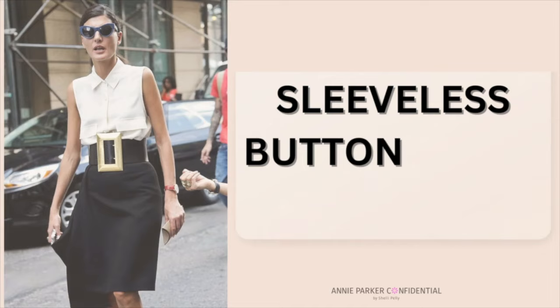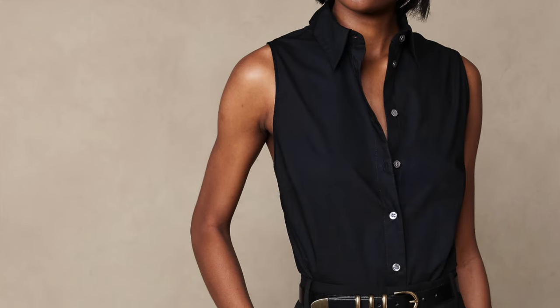Invest in a few button-down sleeveless tops. These do not have to be expensive at all. Pair it with shorts, trousers, a skirt. It takes the place of where you might normally wear a t-shirt and bumps it up a notch. Best of all, it's comfortable. It just looks more expensive.